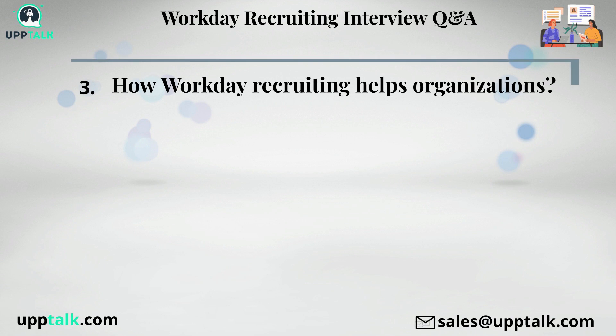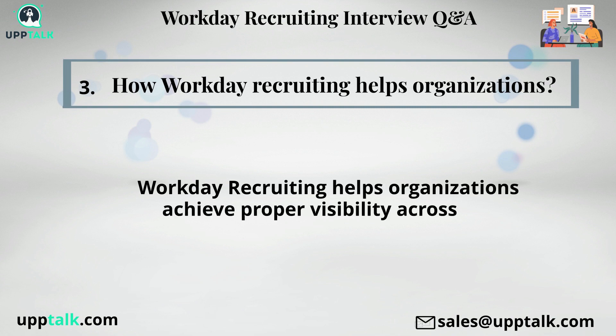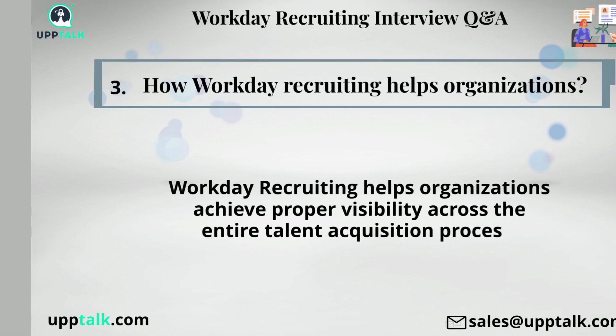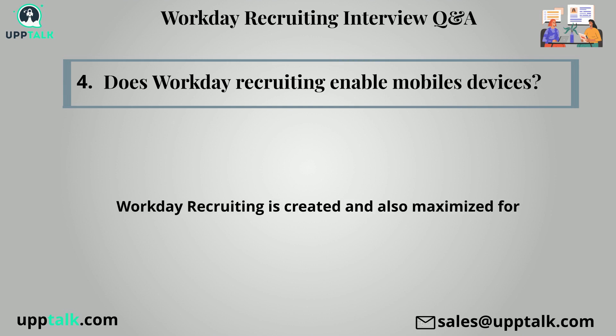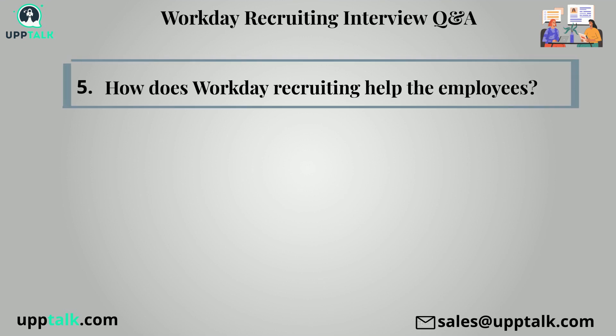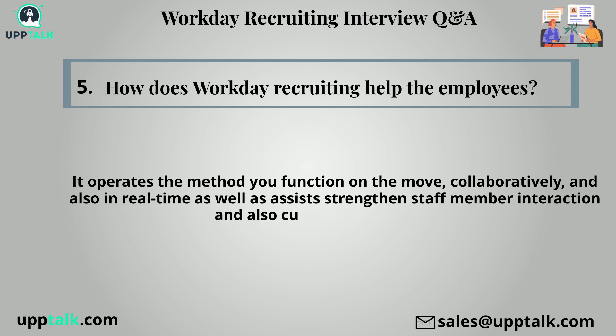Third question: How does workday recruiting help organizations? Workday recruiting helps organizations achieve proper visibility across the entire talent acquisition process. Fourth question: Does workday recruiting enable mobile devices? Workday recruiting is created and also optimized for mobile devices. Fifth question: How does workday recruiting help employees? It operates the method you function — on the move, collaboratively, and in real time — as well as assists employee interaction and customer development.